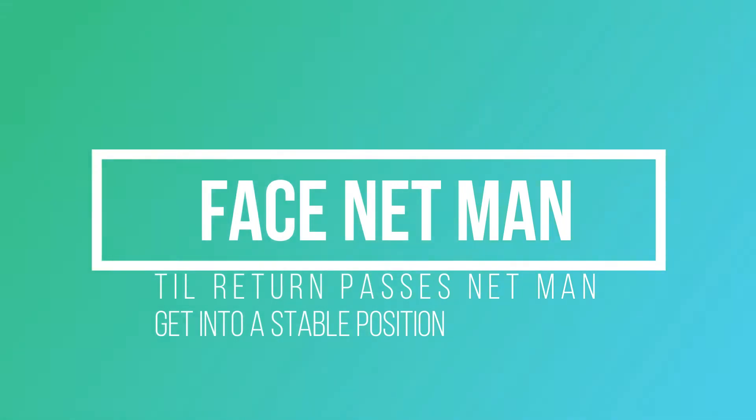Here I'm facing him. I'm ready. And make that first volley. Then you've got to take a stable position and move forward.